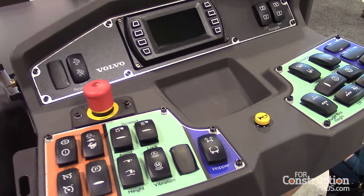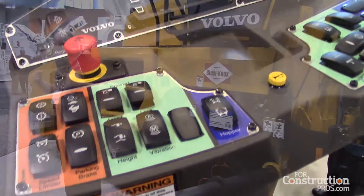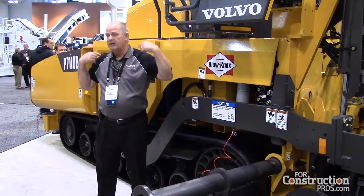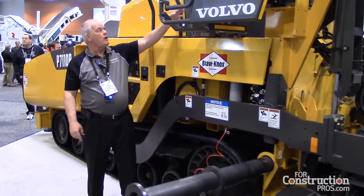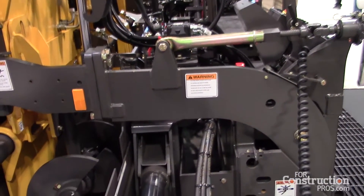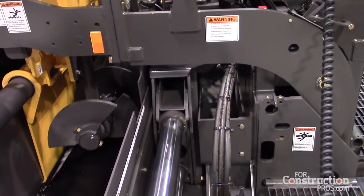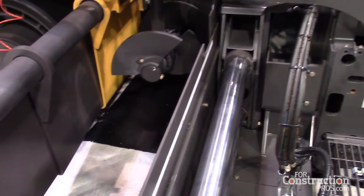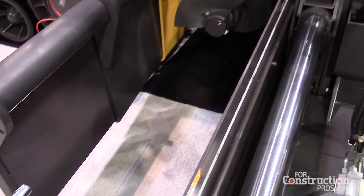Why is that important? Because when I'm sitting eight or ten hours a day, I want my shoulders to be square to my console, and I want to be at an angle where I can look back and see material flowing into my auger box, then look forward to see the delivery vehicles — without having to twist the base of my back.